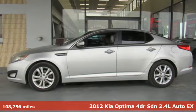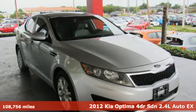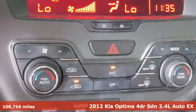Here's a 2012 Kia Optima. Kia, designed for fun, driven for thrills, and it comes with all the amenities you need.